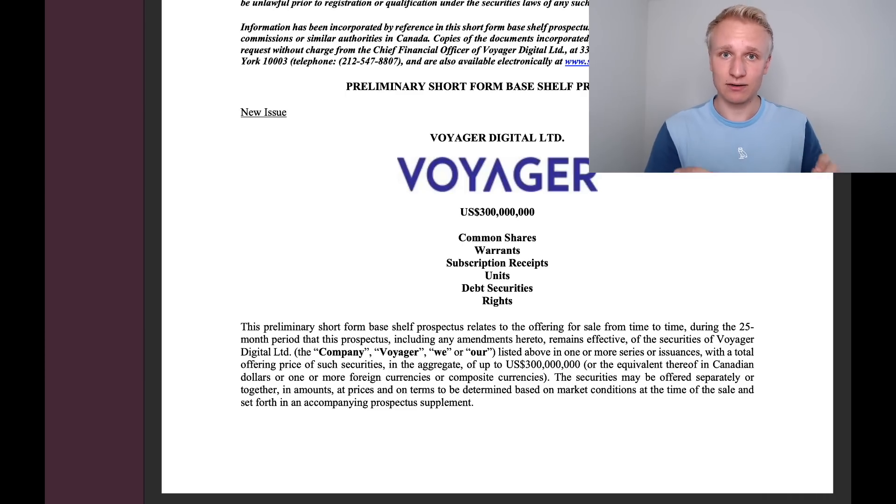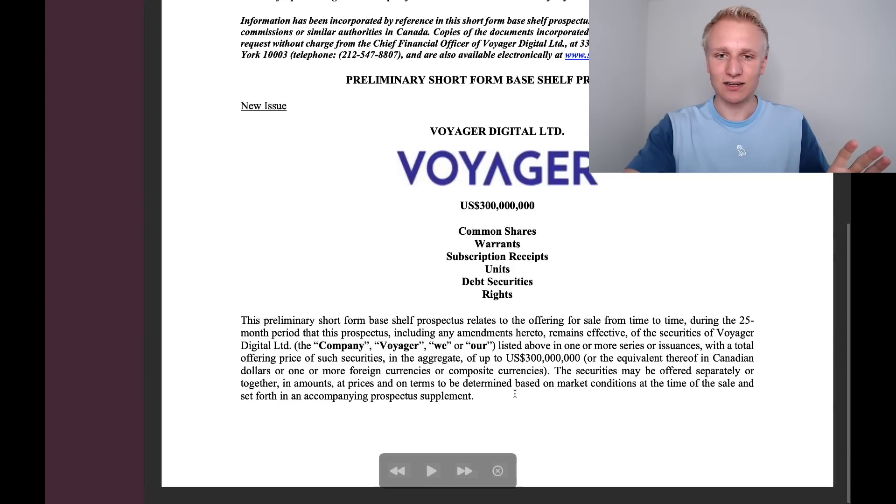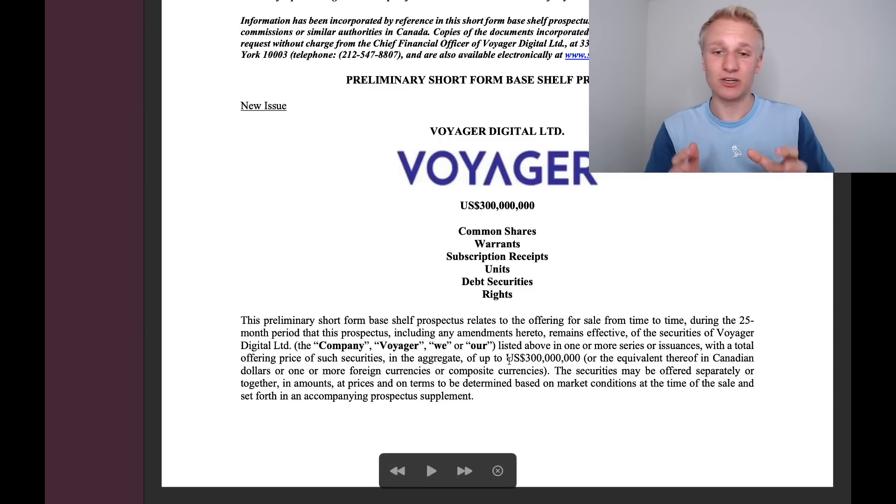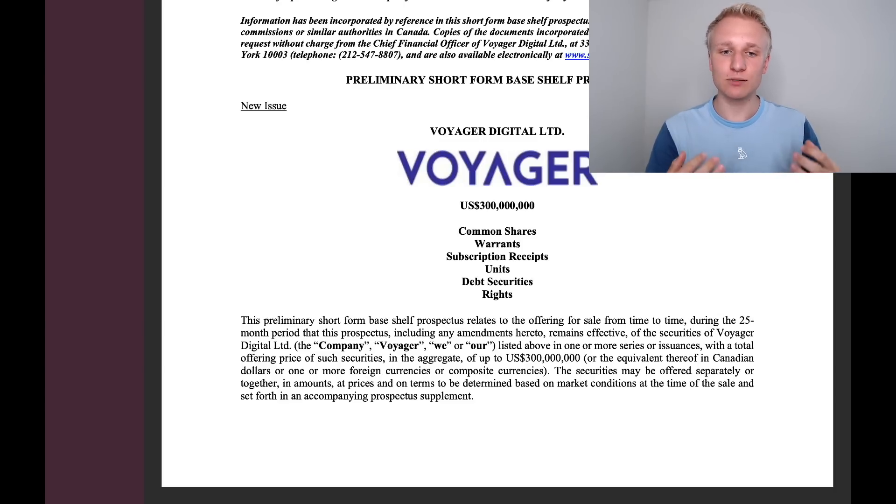The securities of Voyager Digital may be issued in one or more series or issuances with a total offering price in the aggregate of up to $300 million. That is a big number, potentially gearing them up for a large acquisition. The securities may be offered separately or together in amounts, at prices and on terms to be determined based on market conditions at the time of sale. Over the next two years, Voyager has the opportunity to sell up to $300 million worth of shares.